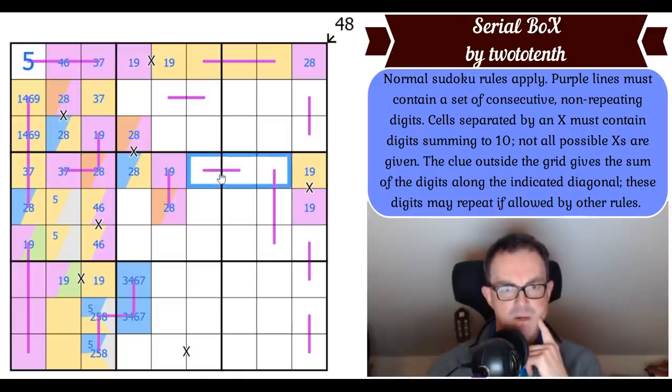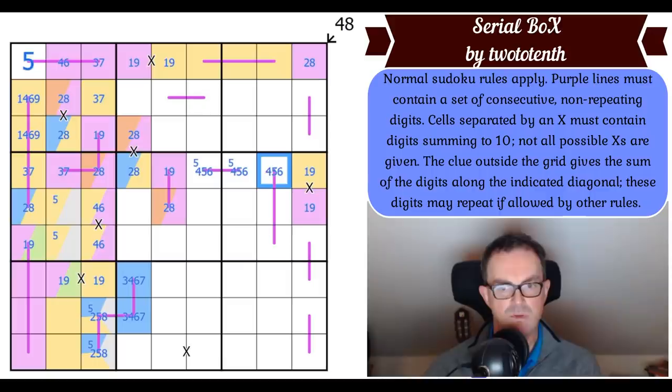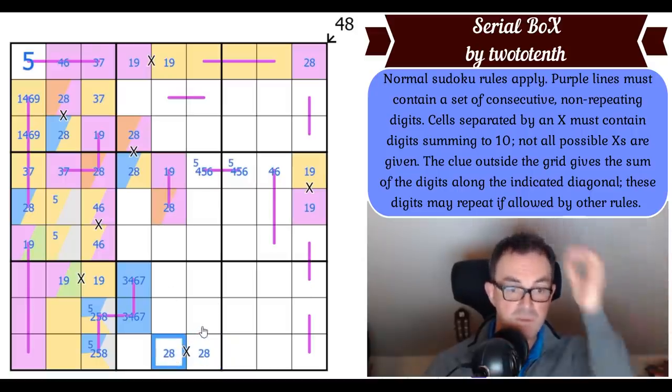So these three squares are now 4s, 5s, and 6s — a consecutive sequence. There must always be a 5 on this domino. This is a 4 or a 6. We've got a 1, 9 pair in this column. So this can't be 1 or 9. Whatever this is, it's either a 3, 4 or a 6, 7 — ruling out 3, 7 and 4, 6 from this X. So this X is 2, 8.